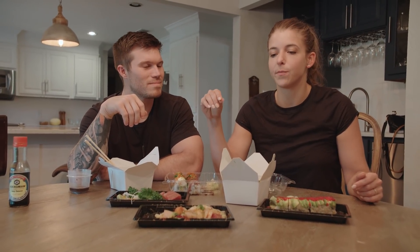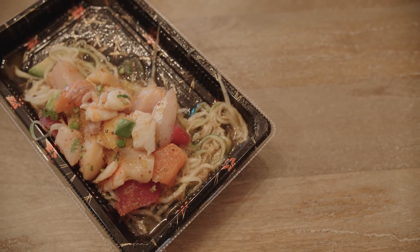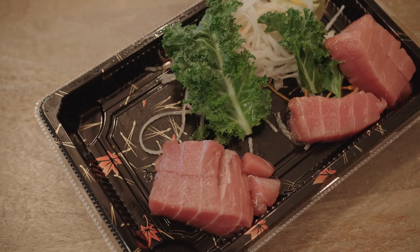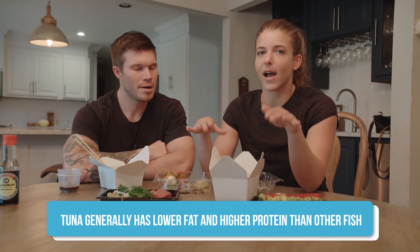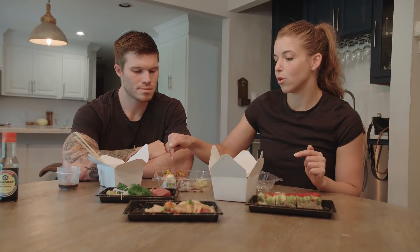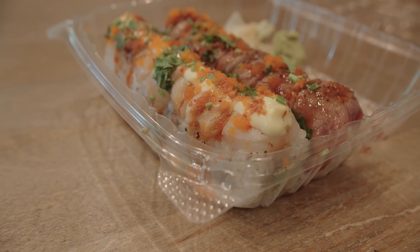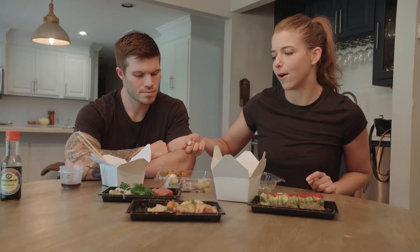We ordered a bunch of sushi. Here you've got ceviche. Here we have our sashimi — Michael's eaten half of it already because he just couldn't possibly wait. We got the tuna sashimi, which is much lower fat and higher in protein compared to salmon, which is higher in fat. We're opting to have salmon inside our sushi rolls. These rolls are also topped with proteins — protein on the inside and protein on the outside.